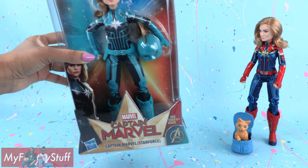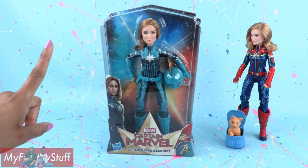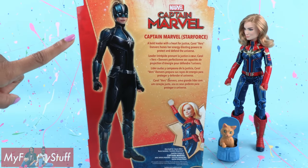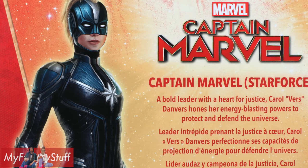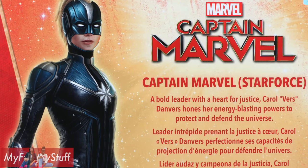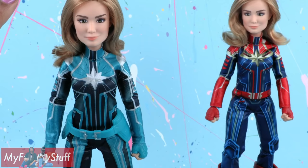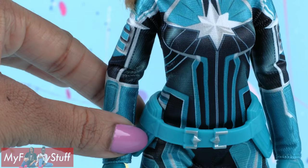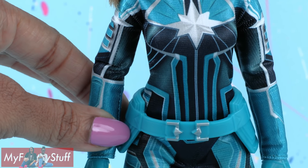Now let's check out Captain Marvel's Star Force. This one was $5 less, priced at $19.99. On the back of the box you can see a picture of her in the outfit and it says: a bold leader with a heart for justice, Carol Vers Danvers hones her energy blasting powers to protect and defend the universe. Out of the box, the uniforms are very similar, only this one is in teal, and she has a utility belt adding some dimension to her uniform.